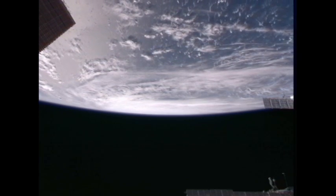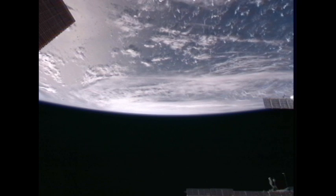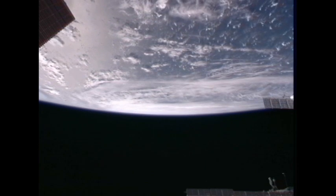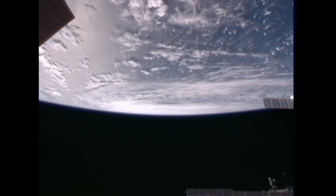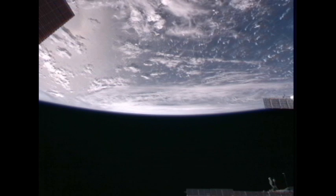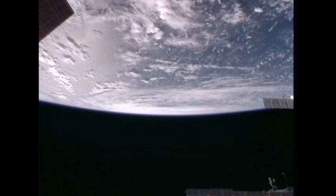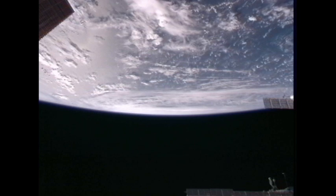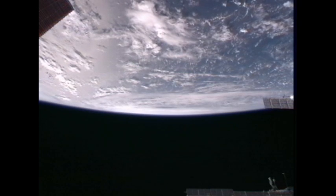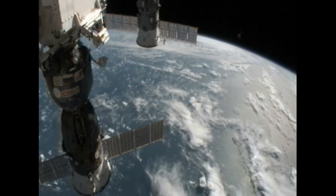Is there any word on the expectations for further strengthening before additional landfall? Right now they're still holding it at a very strong Cat 3 with maybe a little more strengthening, but they don't expect it to reach Cat 4. As wide as the wind field is on this storm, they're going to take a beating for a long time as this thing goes across land. So it's not going to be a short-effect kind of thing — it's just going to really take a thumping.